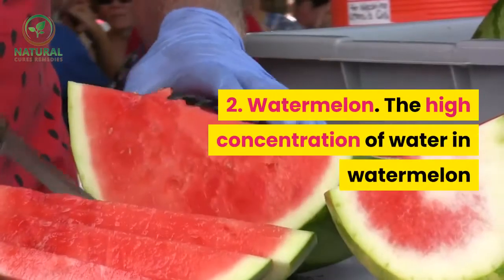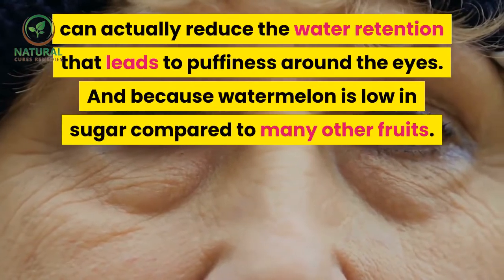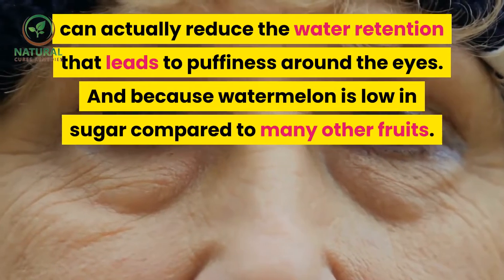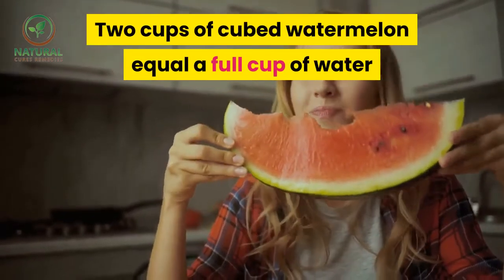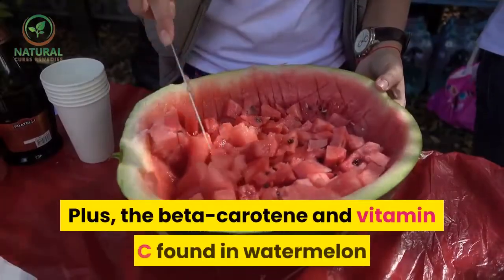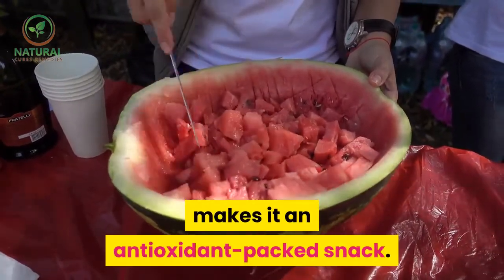2. Watermelon. The high concentration of water in watermelon can actually reduce the water retention that leads to puffiness around the eyes. And because watermelon is low in sugar compared to many other fruits, two cups of cubed watermelon equal a full cup of water and can help you, and therefore your skin cells, stay hydrated. Plus, the beta-carotene and vitamin C found in watermelon makes it an antioxidant-packed snack.